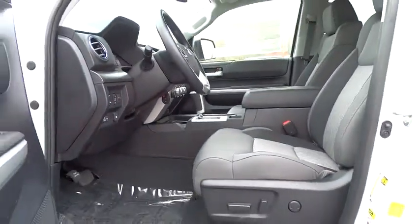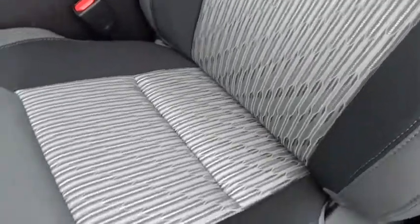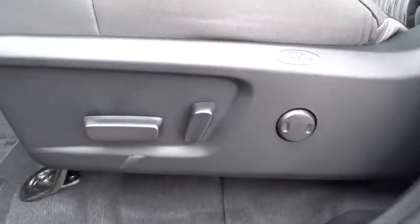AM-FM stereo radio, rear defrost, universal garage door opener, backup camera, CD player, bucket seats, fog lights, passenger airbag, power door locks, security system, power windows.